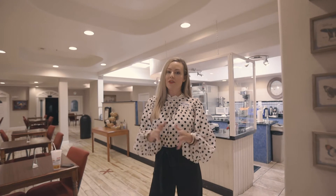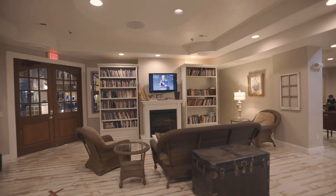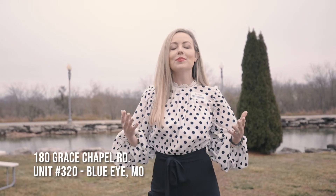Have I mentioned that you can find your very own private cafe in this development? Thank you for joining me today on my tour of 180 Grace Chapel Road, Unit 320 here in Blue Eye, Missouri. If you'd like to schedule a private in-person showing, give me a call today.